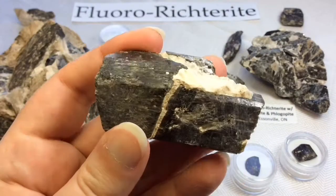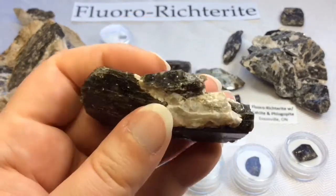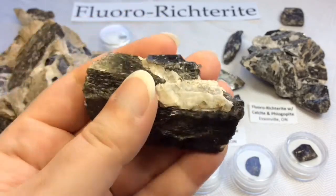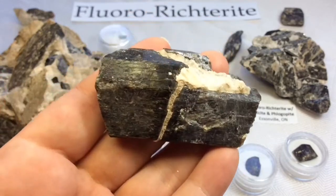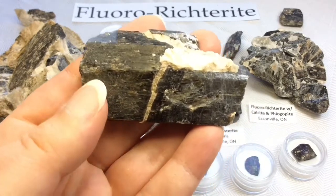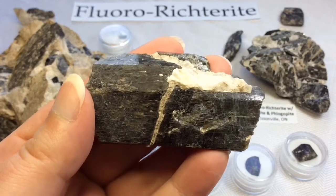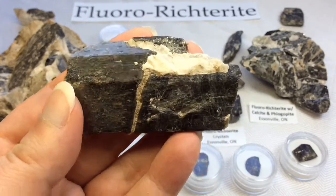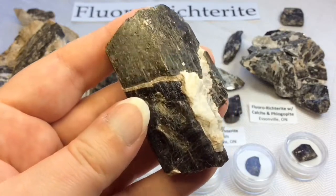I love this specimen! The crystal broke and you can see the calcite kind of filled in those broken pieces. It remains fragile, so I'll be careful with this lovely piece. But it seems that the calcite at this point is holding this crystal together, which is something I absolutely think is fascinating.